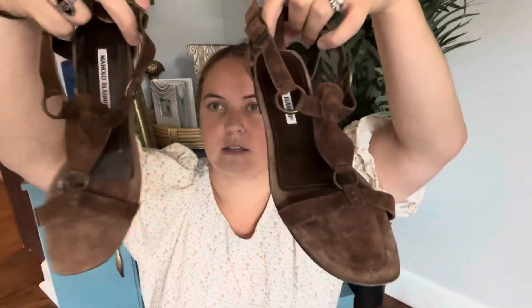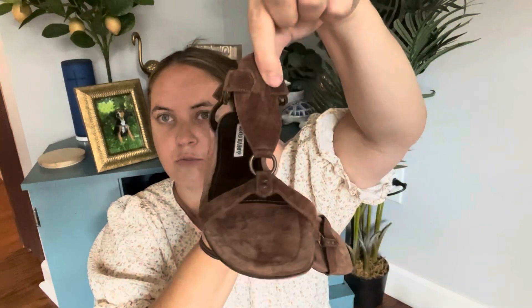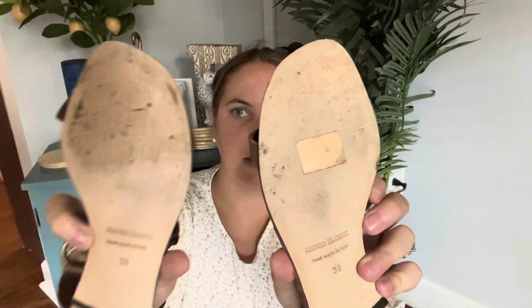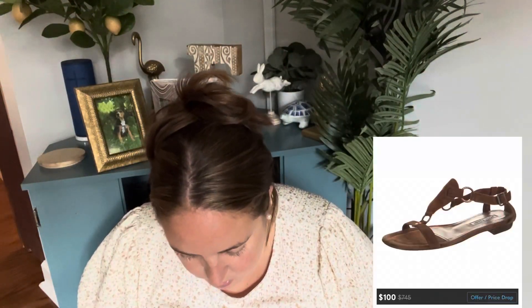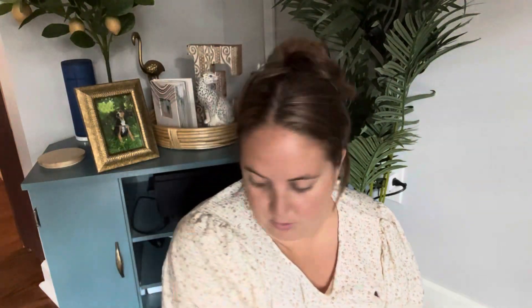The last pair of shoes is these sandals from Manolo Blahnik. They're brown suede. They seem to be in decent shape — size 38. The bottoms aren't too bad; the toes and heels look good. So these are a win. I don't think I've sold Manolos ever, but definitely not a sandal like that. So hopefully there's some decent value in those.